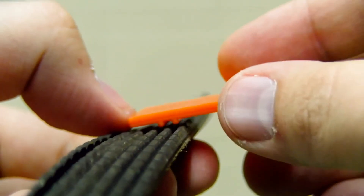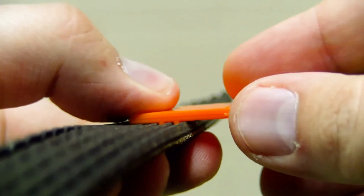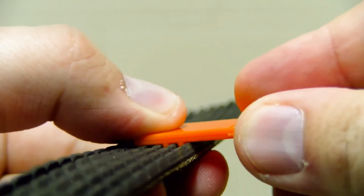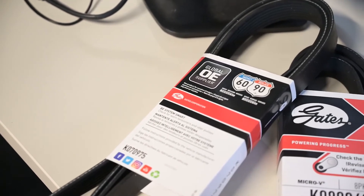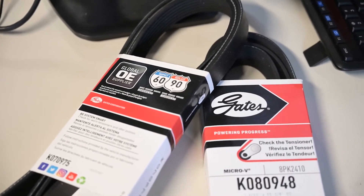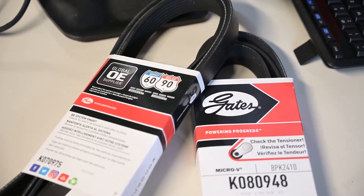Their best bet is to assess the belt at 60,000 miles using a belt wear gauge that checks the depth of the ribbed v-grooves on the underside of the belt. It's also recommended that vehicle owners replace belts and tensioners at 90,000 miles to avoid system failures and restore the system to its original condition.